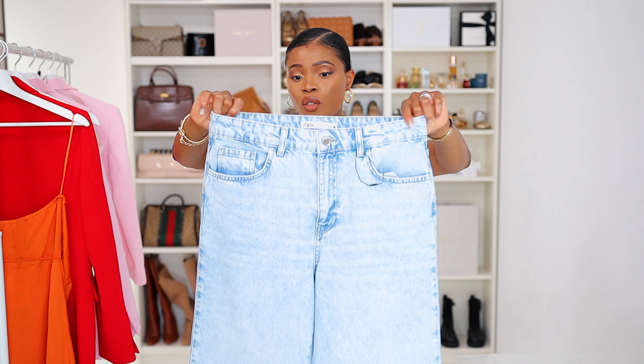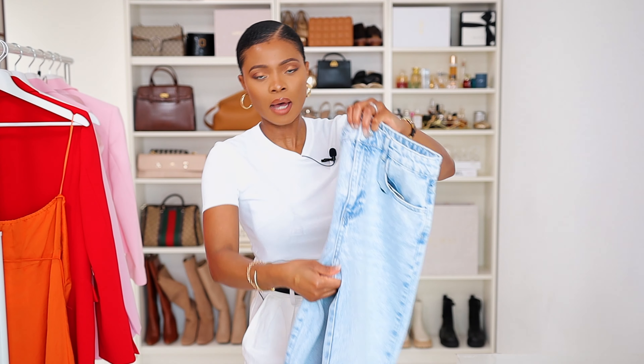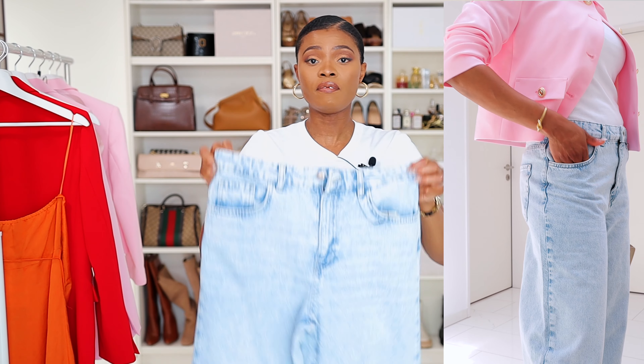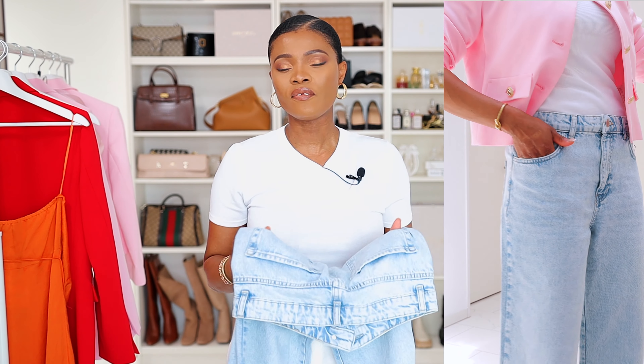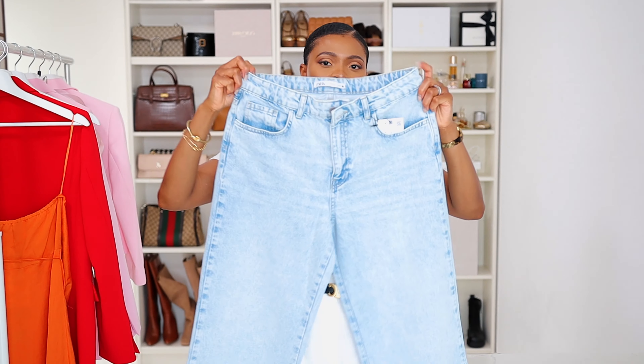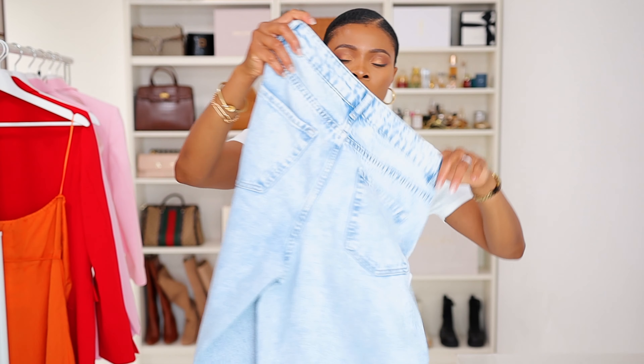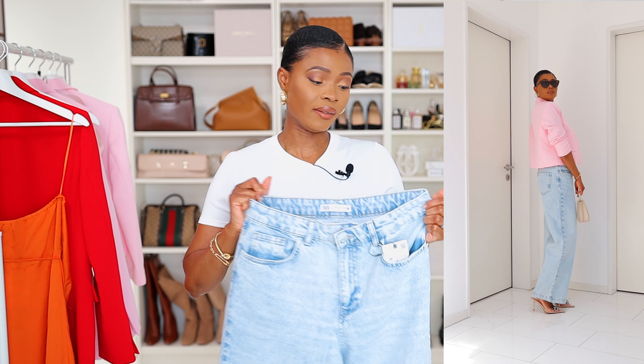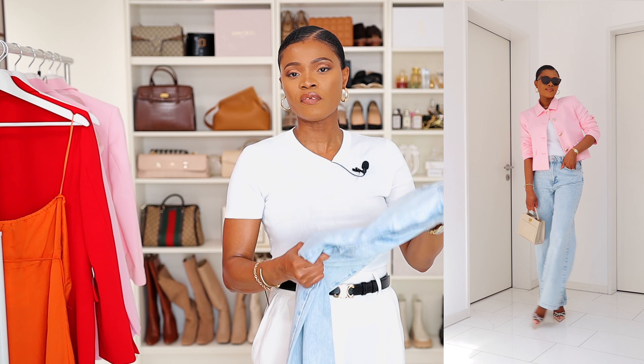Last up is a high-waist jeans with extra long length — the flare is quite long. It features a zip fly, a metal button, belt loops, and five pockets. The color is a faded blue, which I think is stunning. I picked these up in size 38, but I didn't love the way they fit — the cut wasn't what I expected, so I'll definitely return these. That said, the quality is very good; the denim is a bit soft, not stiff, which I love.